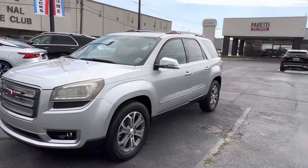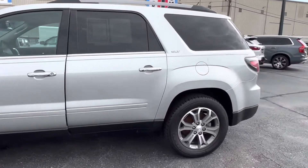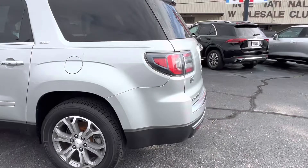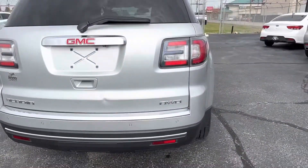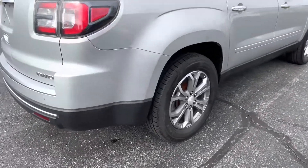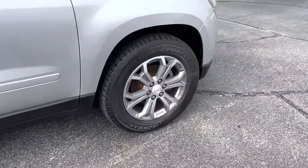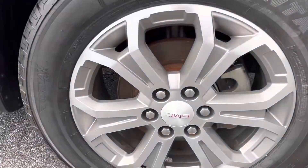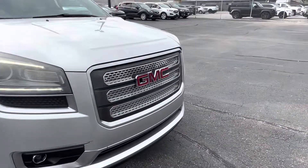Today we have our 2015 GMC Acadia SLT. This vehicle features a silver exterior with chrome accents, as we can see with our Acadia and all-wheel drive badging. If we look at the rims, we see these lovely 19-inch split-spoke GMC rims with the GMC logo in the center. Coming back to the front of the vehicle, we see that grille.